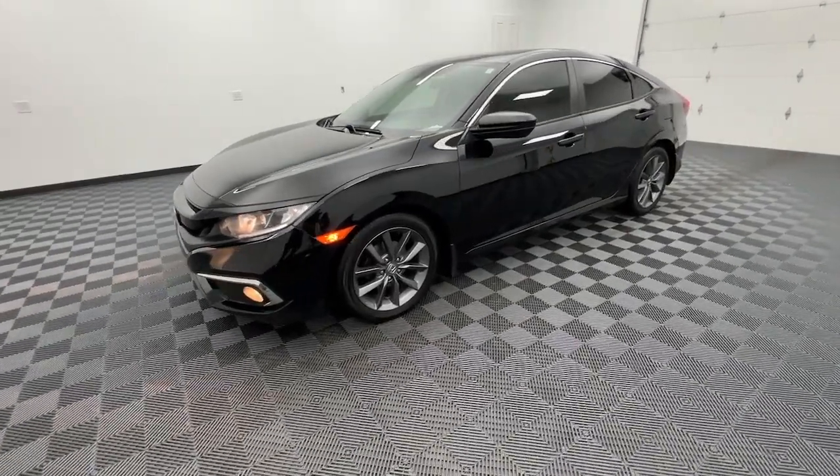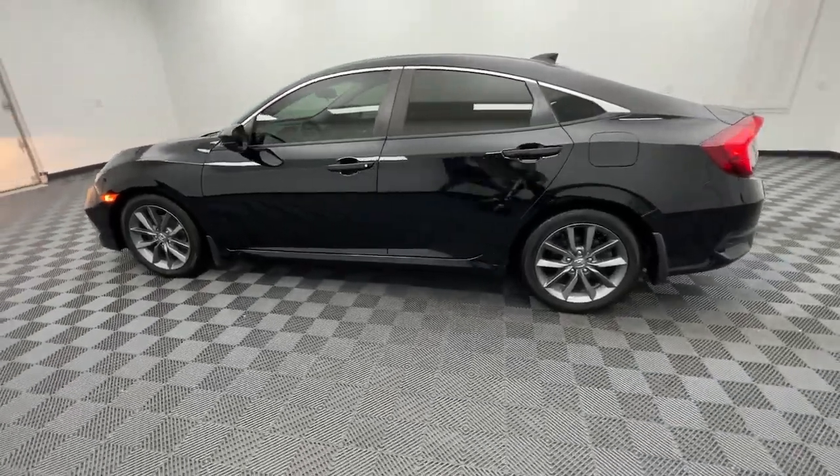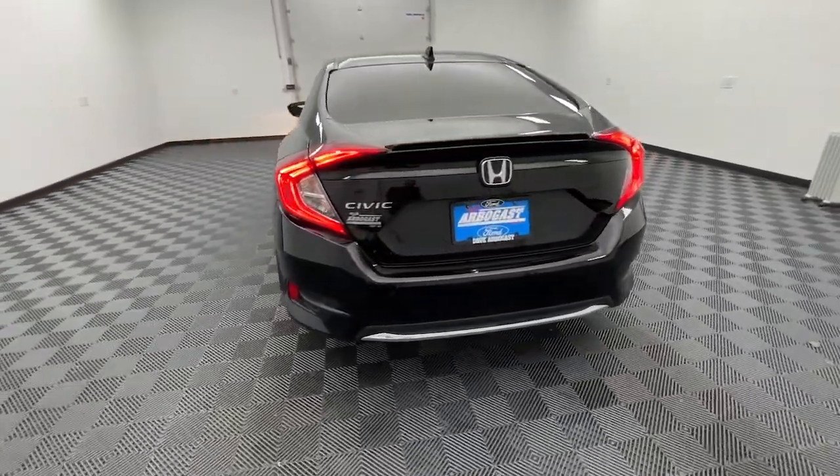This could be the car for you. The 2019 Honda Civic, with less than 45,000 miles on the odometer, this vehicle stands out from the rest.